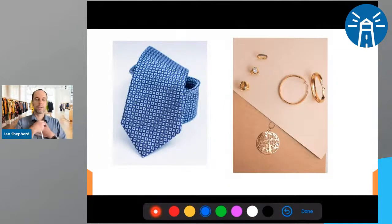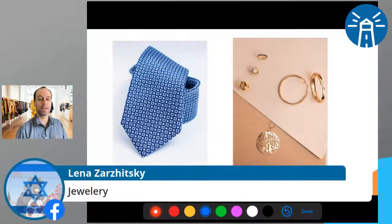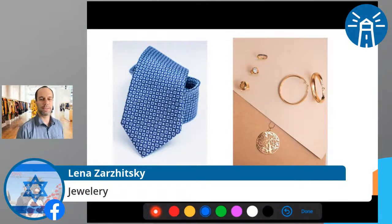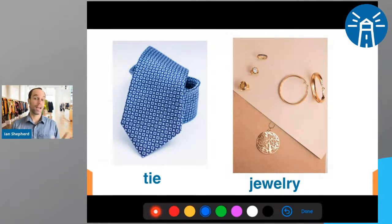Last one: you might wear a tie around your neck when going to work or somewhere important. And jewelry — rings for your fingers, earrings, necklaces, bracelets — all of those things people might wear. A pendant hangs down on a necklace. So the answers are tie and jewelry. How did you do with all these words? Give yourself a score: 100% if you know everything, 90% for most of them, 50% for half.